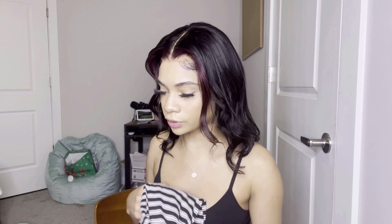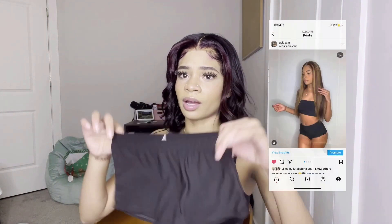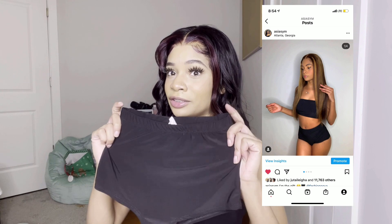I also have this other set — it's more of a lounge set. I did take pictures on Instagram in it. It's like really small shorts and a crop top. It's good for lounging or a photo shoot — it's really subtle but cute. I like basic pieces like that. I buy a lot of pieces like that.